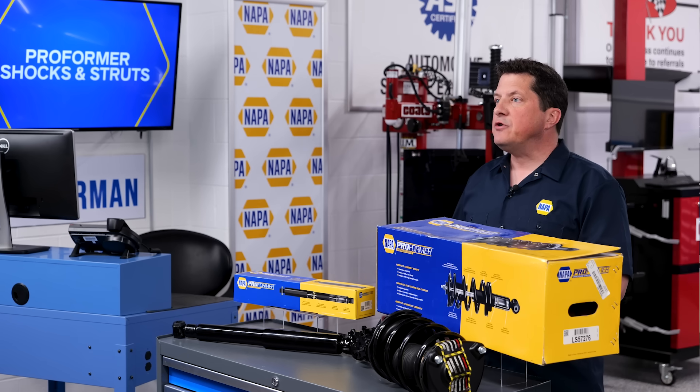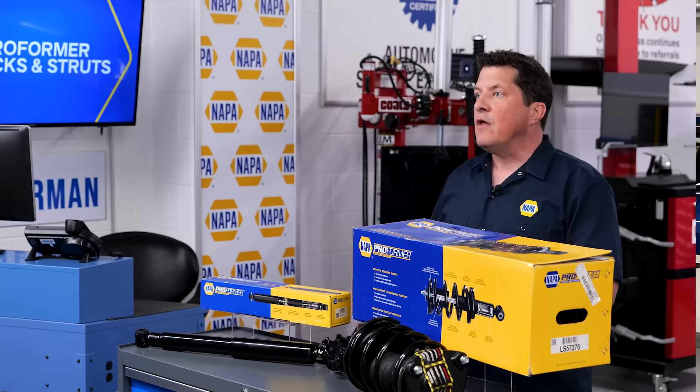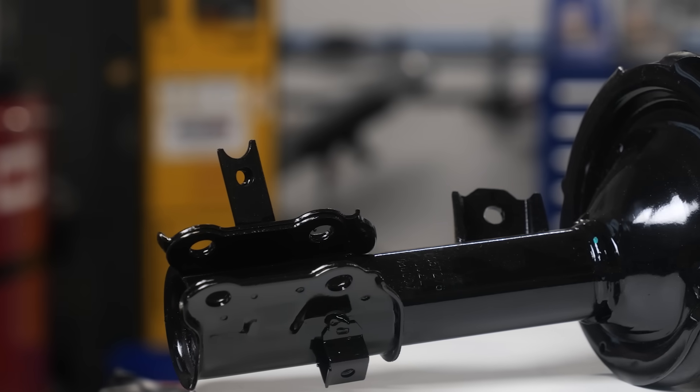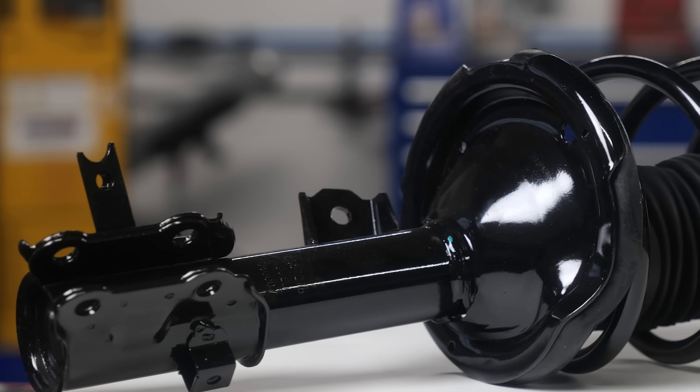Units are manufactured using seamless tube construction and rods made of high carbon steel that is fully chrome plated. NAPA Proformer shocks and struts offer your shop solutions that can improve productivity and even help with a customer's budget.